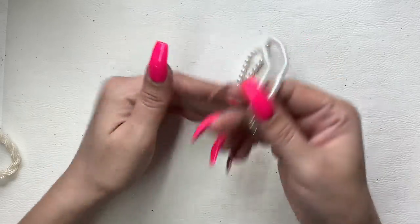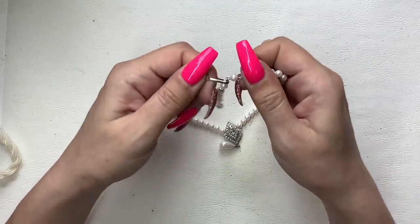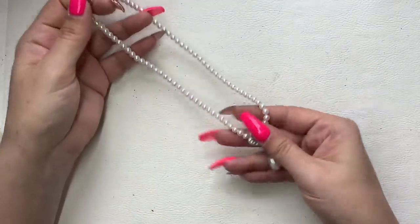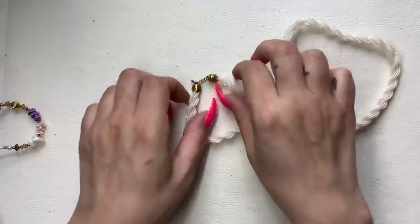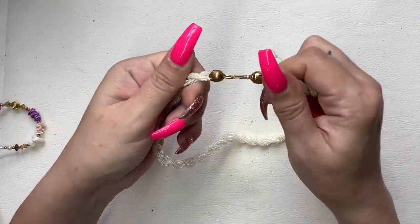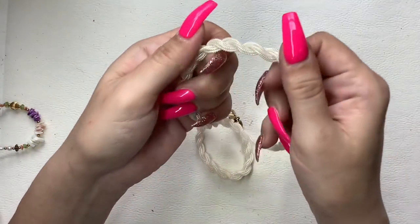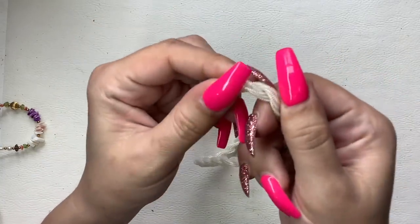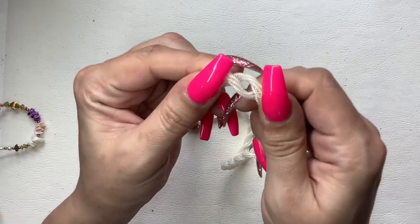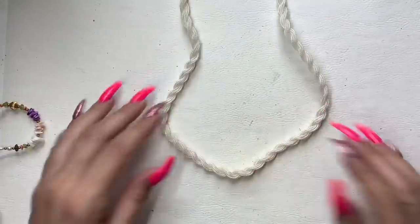This is really pretty — we can do $5 on that. This next one almost reminds me of phone wire like a phone cord — it's like a little swirl. We can do $5 on that too.